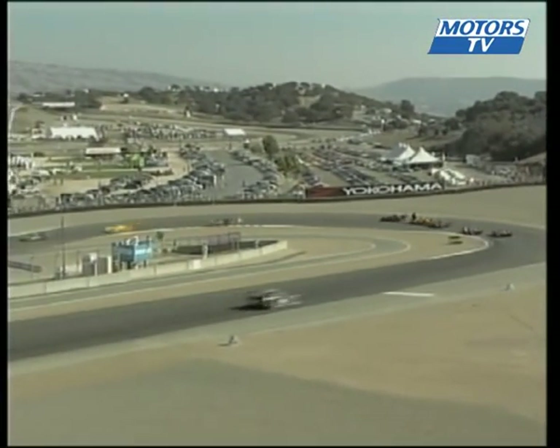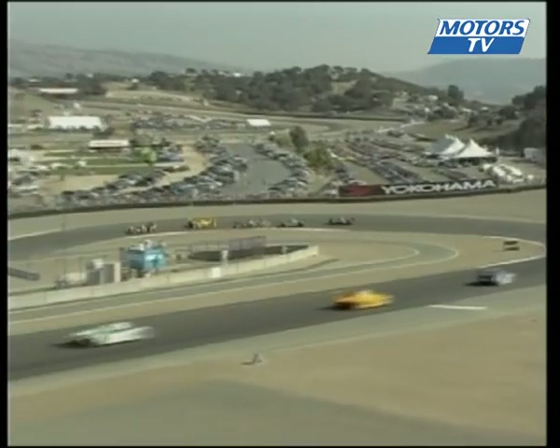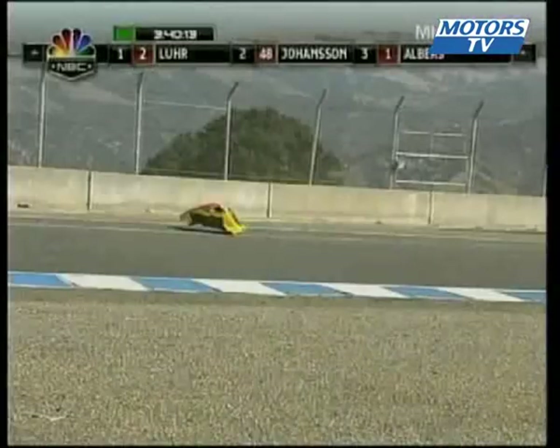Looks like he just ran into the back. I can't see who that is, but it's the 26 car. Yeah, that's the 26 car. Was the 26 car running in the back of him earlier? That was knocking on the back door.